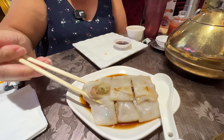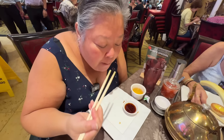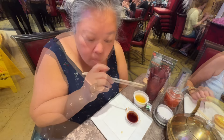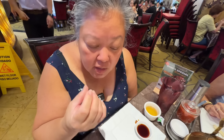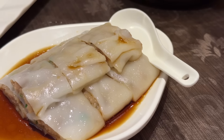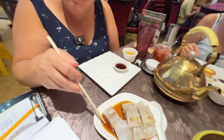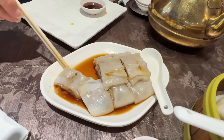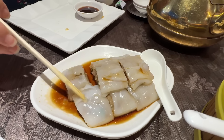The beef noodle dish has very good flavoring and the beef just melts in your mouth. The noodle is cooked excellently. The sauce is a little on the sweet soy side, and you can taste the onions in there. This is a winner.